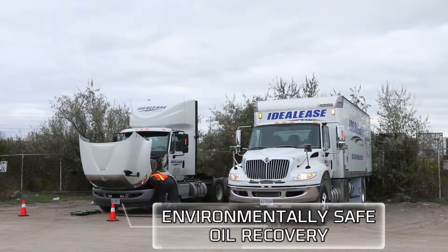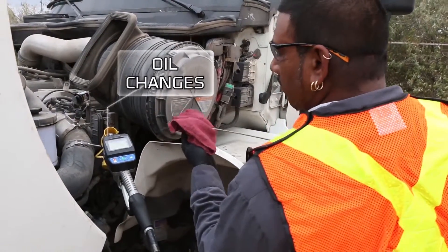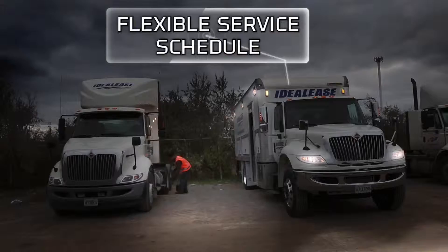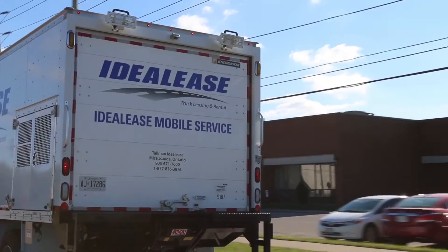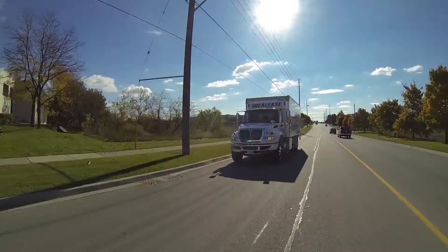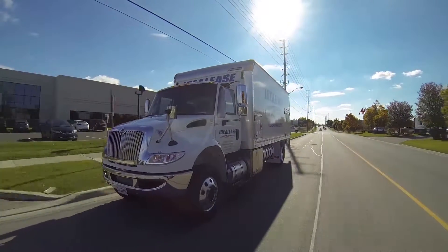Tallman Ideal Lease understands uptime is critical to your success, so our technicians work almost around the clock, meaning your service needs are met around your schedule, not ours. If that means scheduling a technician to be at your location at 10pm on a Tuesday or 10am on Sunday so you can get your truck back out onto the road — they'll be there, no questions asked, no excuses made.